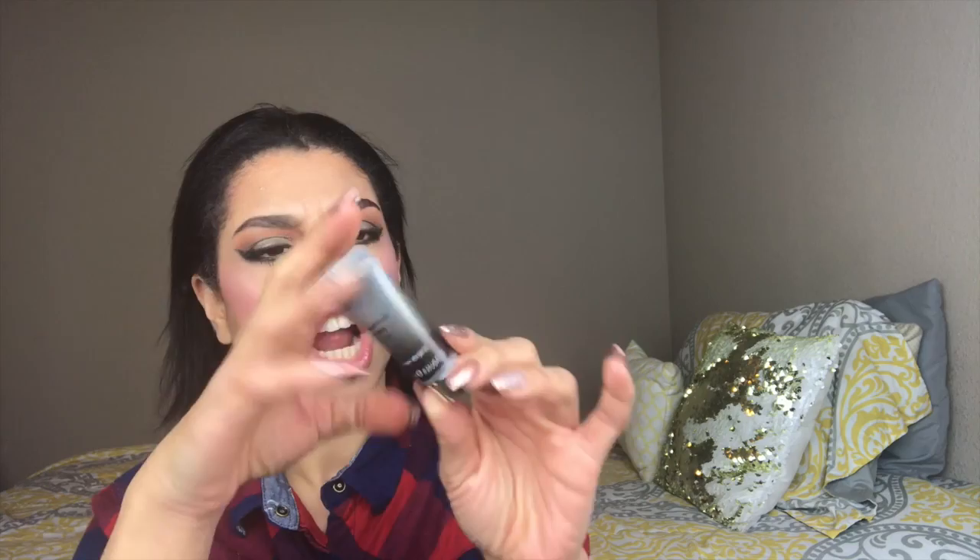The next item is the No7 Airbrush Away Primer, hypoallergenic. So clearly they're going heavy on the No7 brand this month. There's a little seal on it and I can't get it off — I'm getting lip gloss everywhere. That's a little bit greasier than I would like for a primer. Not sure how I feel about that.